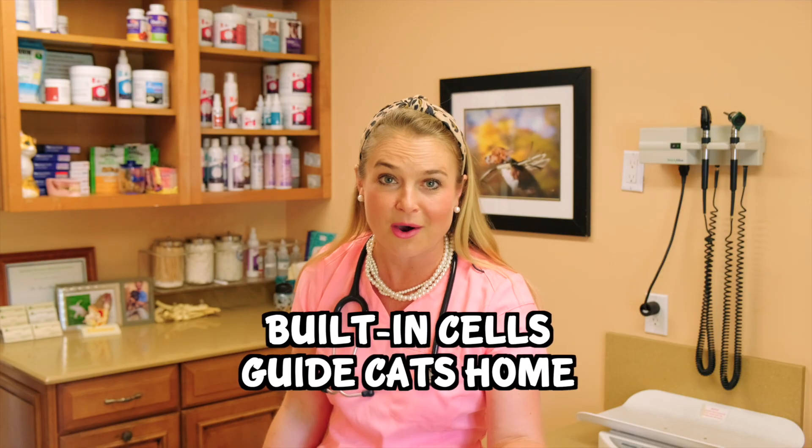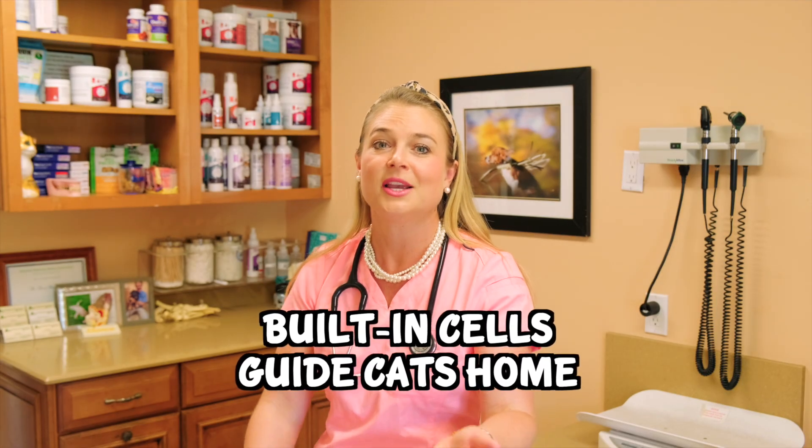So if your cat got out and you're actually on this video because you're wondering how they get home, just cross your fingers at night and pray that the cryptochromes of the magnetite bring them home.